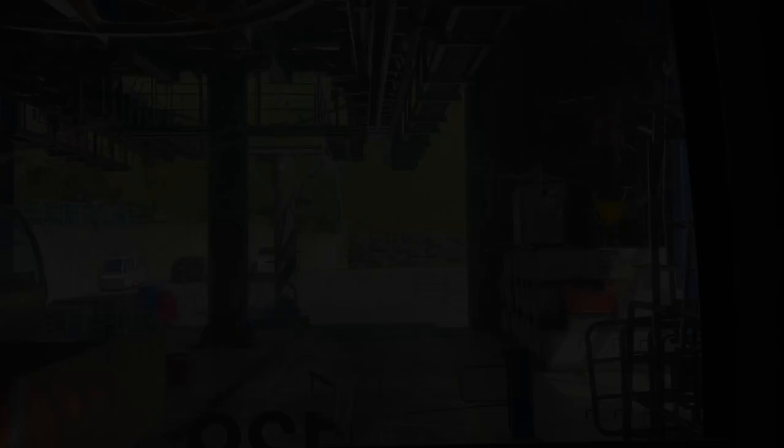A little bit more walking and we'll reach our destination. We just hopped on our last cable car going to Grindelwald First.